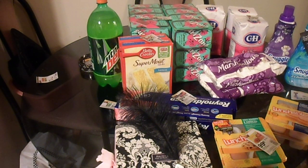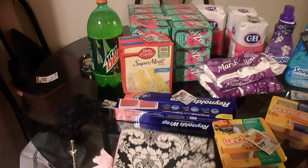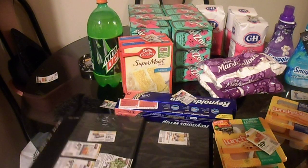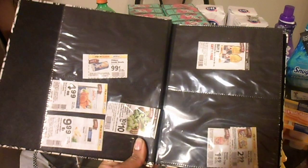I just wanted to show you my little semi-coupon book. All it is is a cute little photo album that I never used, because I didn't want to buy an organizer until I had a little more. But for starters, I think this is okay.